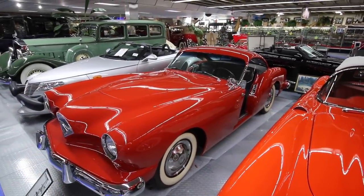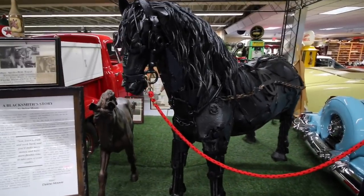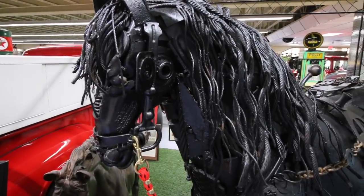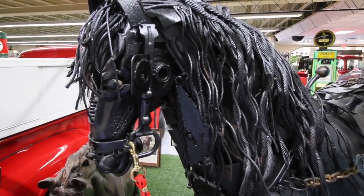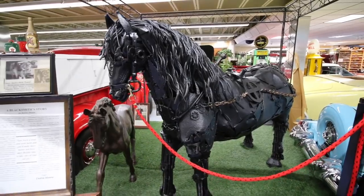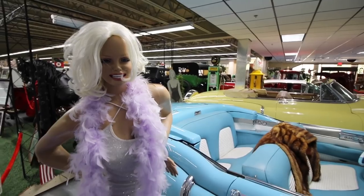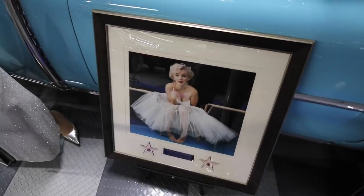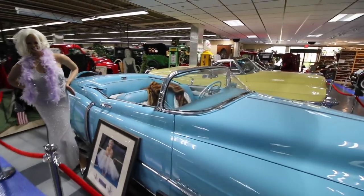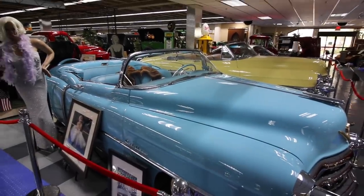The 1954 Kaiser Darrin Roadster. Have you ever seen a horse made out of completely automotive parts? That's what this guy is constructed of — from his head to his neck to his torso and legs, all car parts welded together. A mannequin version of Marilyn Monroe is standing in front of this Cadillac El Dorado convertible, in which Dwight D. Eisenhower rode in a similar car in his inauguration parade.